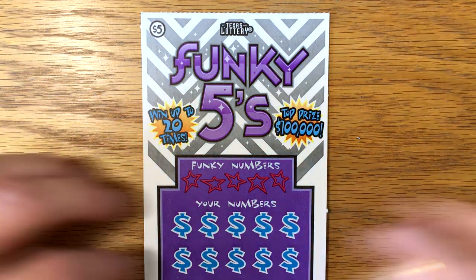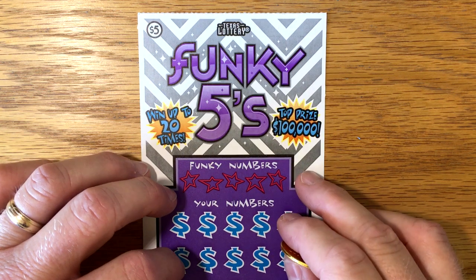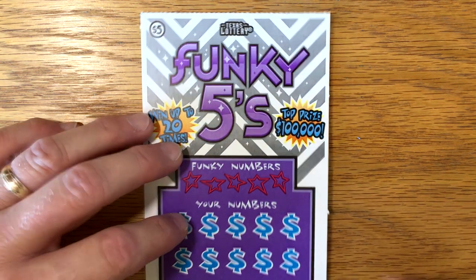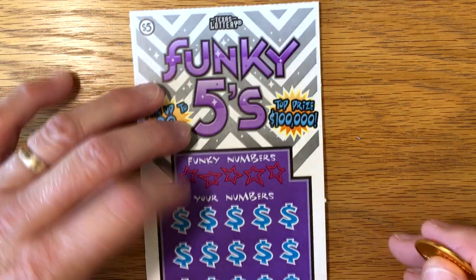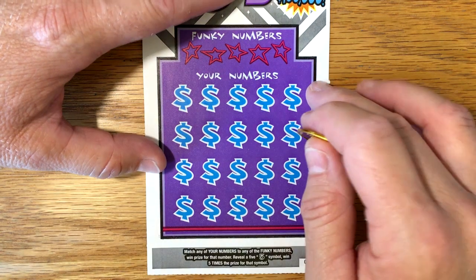Hey y'all, hope you're having a great day. The last time we played these Funky Fives was back on July 4th when we blew them up. If you haven't seen that video, I'll put a link to it. It was pretty funny. I haven't played them in several weeks, but I saw Texan Candy play this ticket last week and hit $50 on it, and that kind of gave me the itch to try it again.